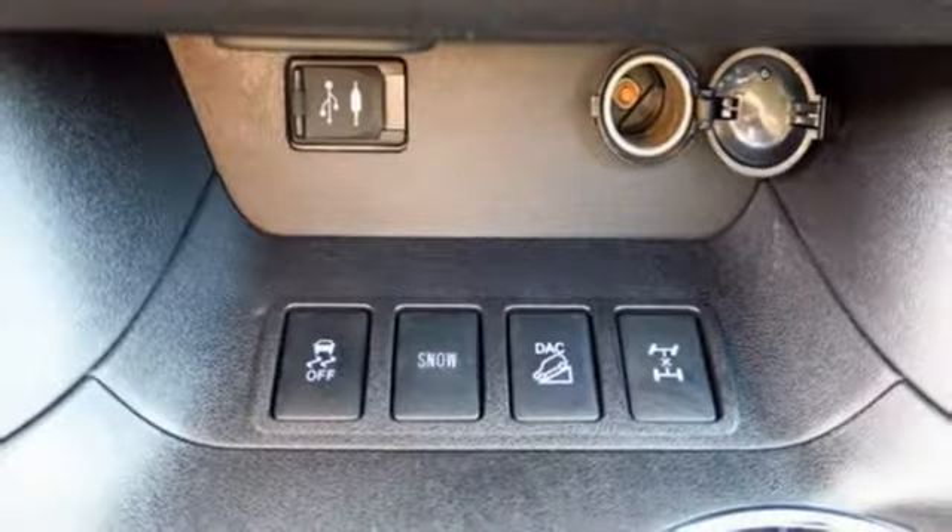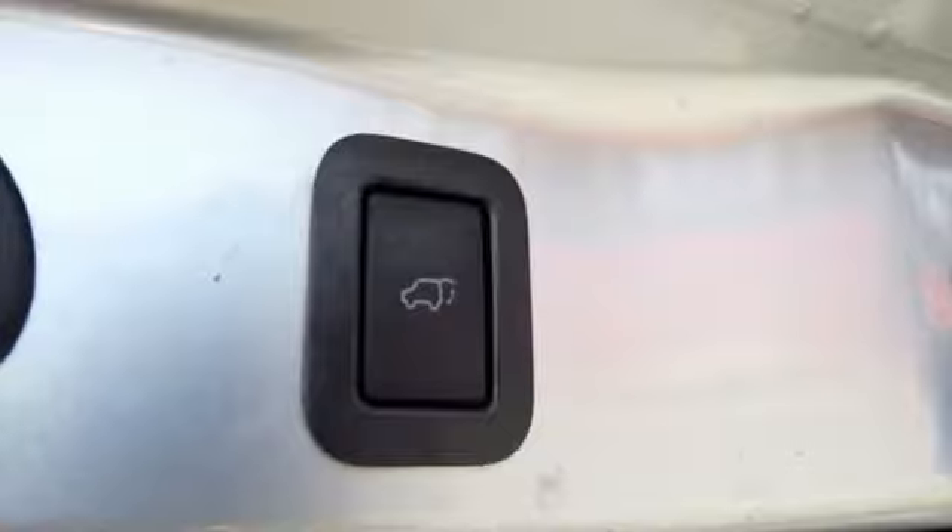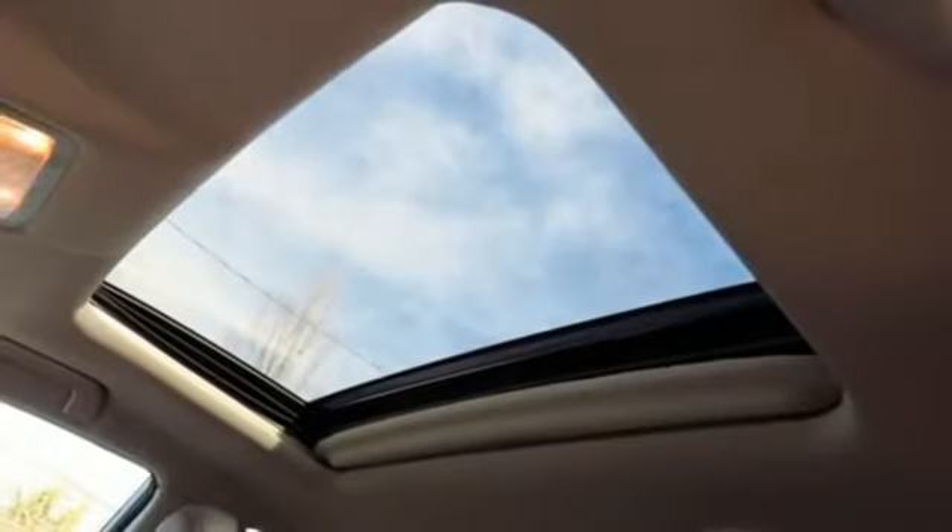External memory control, power sliding and tilting sunroof, wireless phone connectivity, and power heated mirrors.